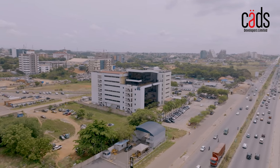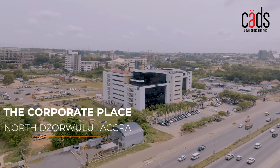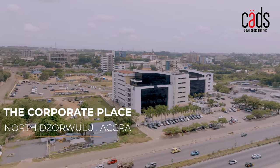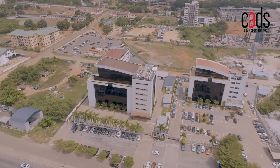Are you looking for a new space for your business? Look no further than The Corporate Place, located in the heart of the city, North Jowulu, 3 minutes away from the Tetekwashi interchange. Let's take a closer look at what this property has to offer.